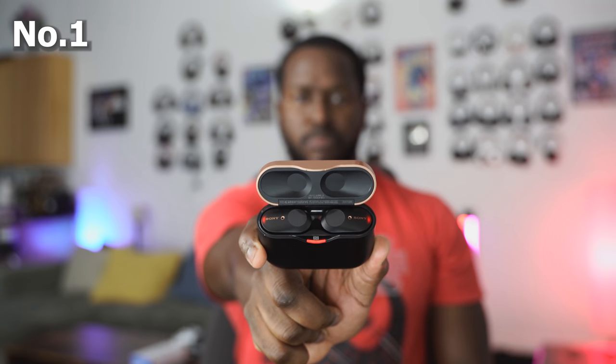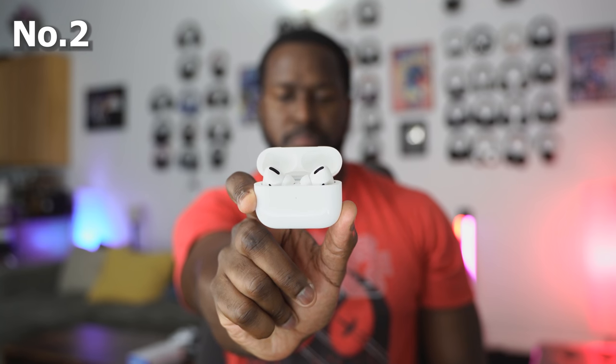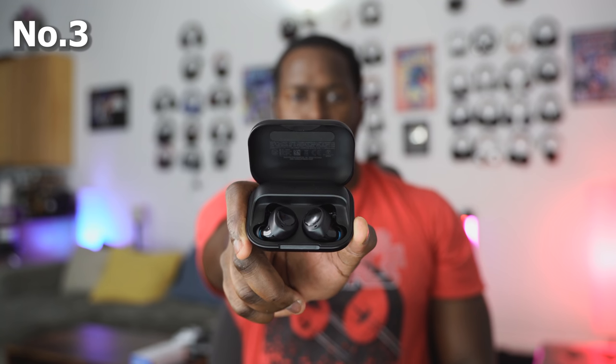My best is still the Sony at number one, number two the AirPods Pro, and number three the Amazon Echo Buds. If you have any questions or comments, let me know. If you want to check out any of these headphones, I have the links down below. Thank you very much, and always enjoy entertainment.